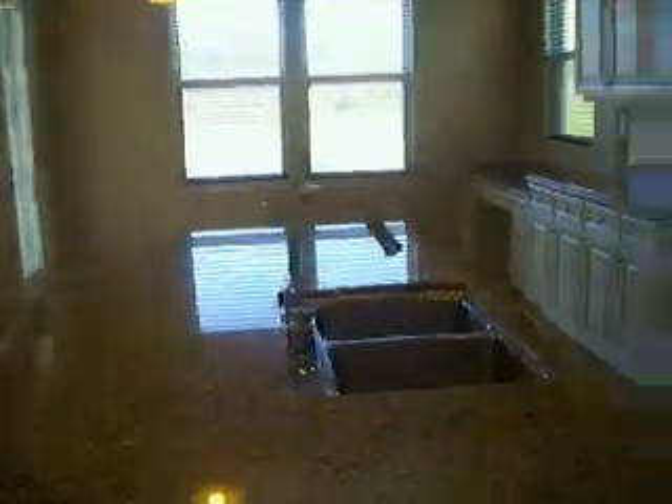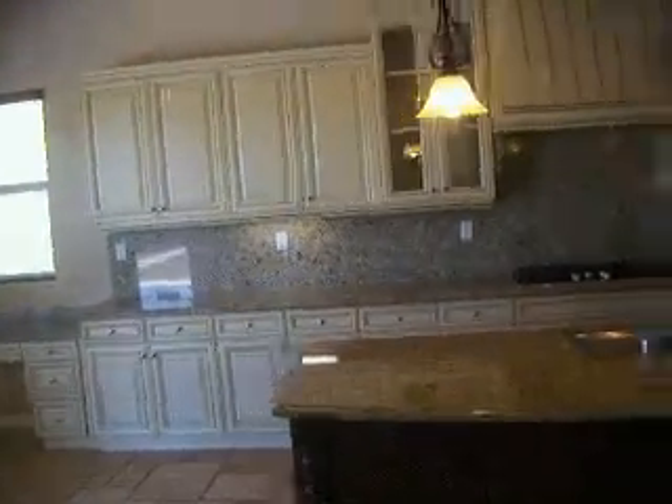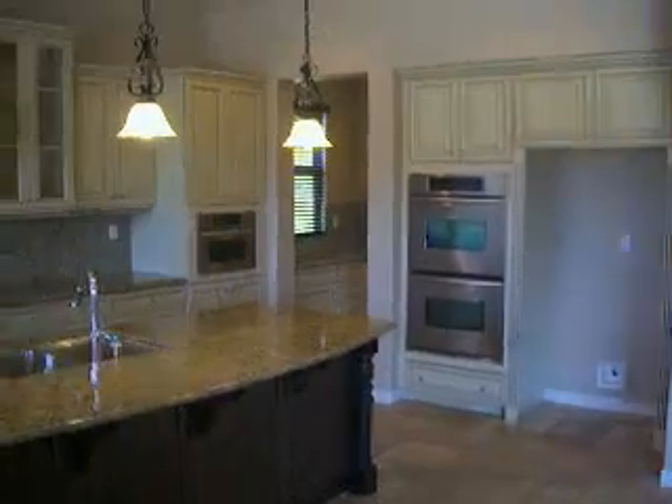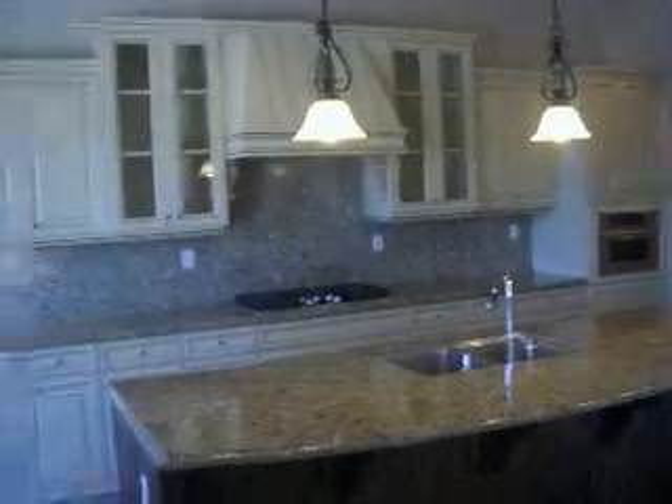It's a beautiful kitchen. As you can see, the granite countertops, big island, great lighting, wonderful cabinetry. Dual ovens, microwave built-in, beautiful cooktop.